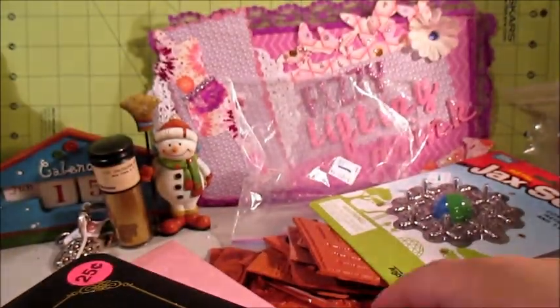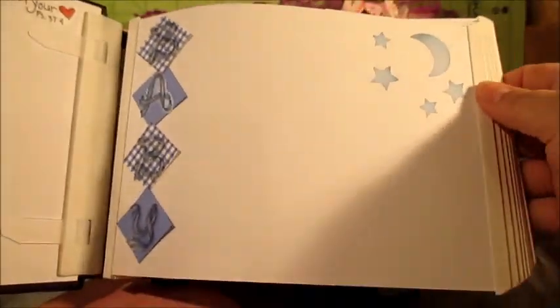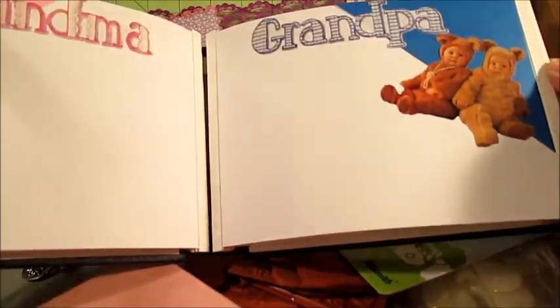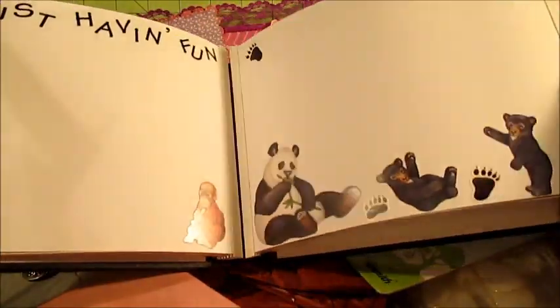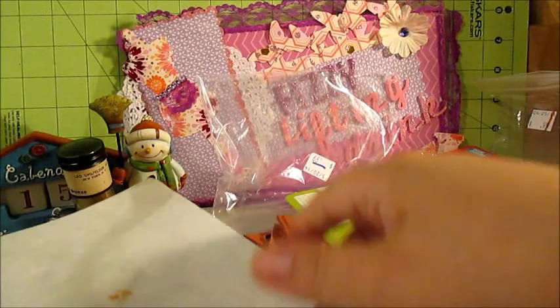And then this album for 25 cents. It's already filled in, but that can be covered up, and the pages are already all done up, which is pretty cool. It was only 25 cents — super neat. And it's a Creative Memories book. So that's what I paid for at that yard sale.